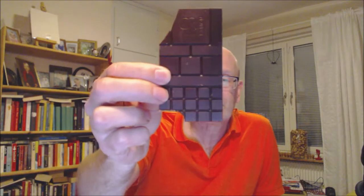It broke off in little pieces. Nice dark shine to this chocolate bar. Very dark brown, with a red and black tint to it.